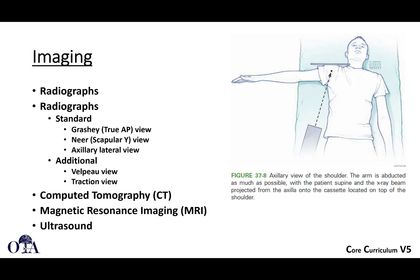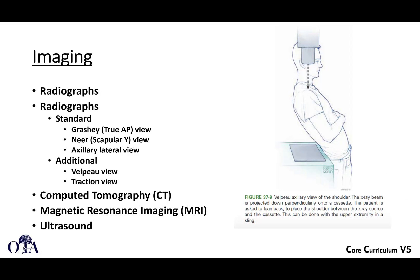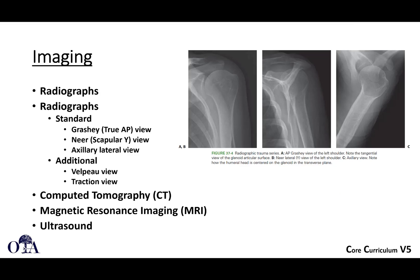In an injured patient it can be very difficult to obtain a good axillary view. An alternative is the Velpeau view, which is another way to get an axillary view without requiring the patient to abduct the arm away from the body — the arm can remain in a sling, for example. Here are examples of those standard trauma series views.